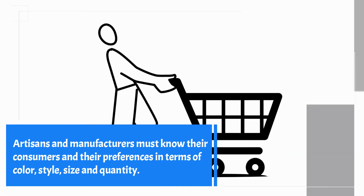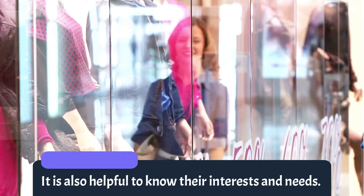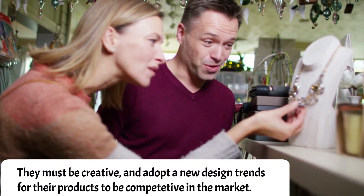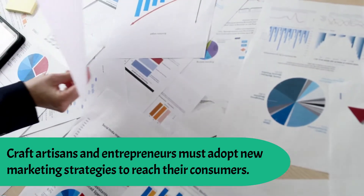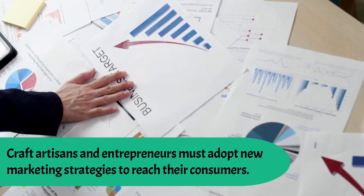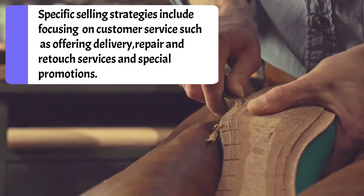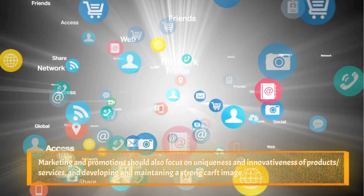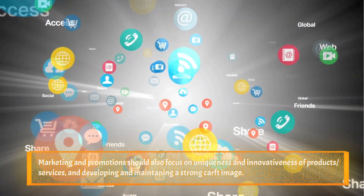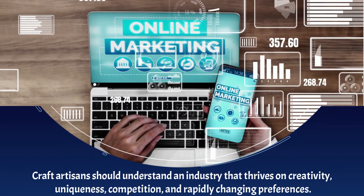Artisans and manufacturers must know their consumers and their preferences in terms of color, style, size, and quantity. It is also helpful to know their interests and needs. They must be creative and adopt new design trends for their products to be competitive in the market. Craft artisans and entrepreneurs must adopt new marketing strategies to reach their consumers, including focusing on customer service such as offering free delivery, repair and retouch services, special promotions, and developing a strong craft image.